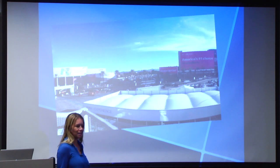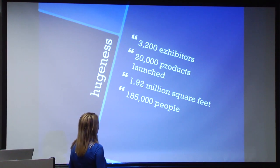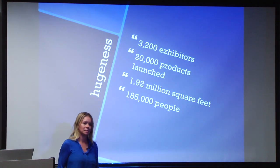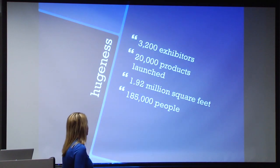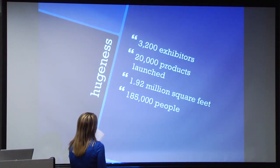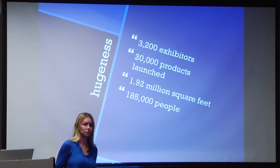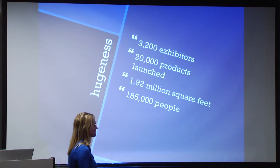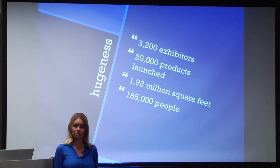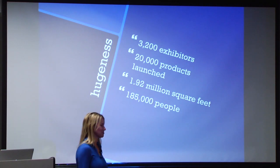To really get through it, you have to have a survival kit. This was the biggest CES they've had: 3,200 exhibitors, 20,000 products launched, 1.92 million square feet — which is about 40 football fields — and 185,000 people not including exhibitors came through there. So it was insane.